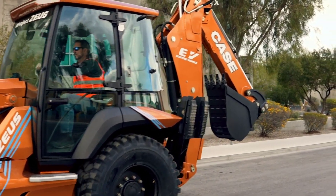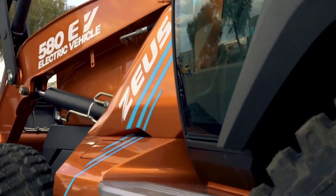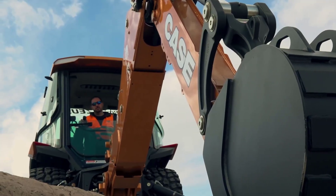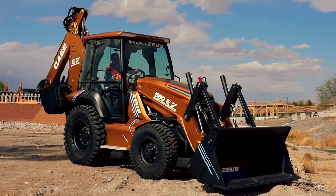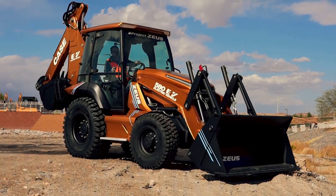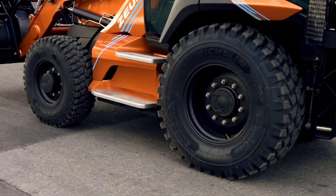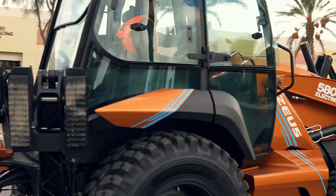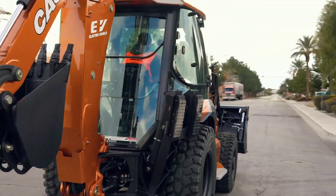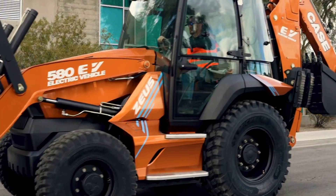So whether your goal is sustainability and reducing the carbon footprint of your operation, reducing emissions and noise on your job sites, or simply operating more efficiently with a machine that provides even greater consistency in power and performance, the industry's first fully electric backhoe will achieve these important benchmarks and more. The 580 EV is powered by a 480V, 90kWh lithium-ion battery pack that can be charged by any 220V or 3-phase connections.